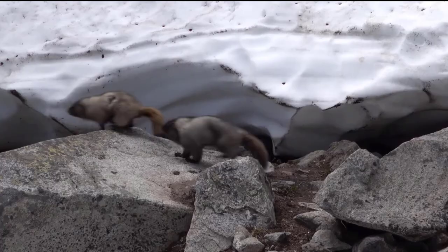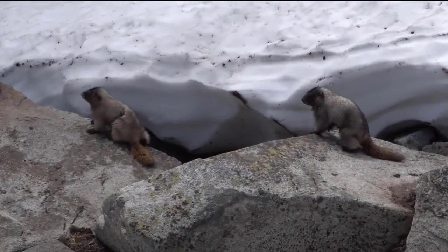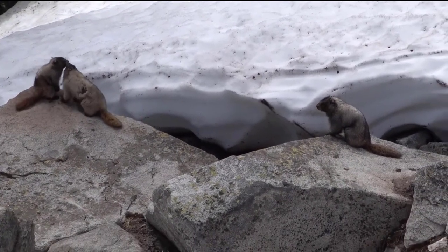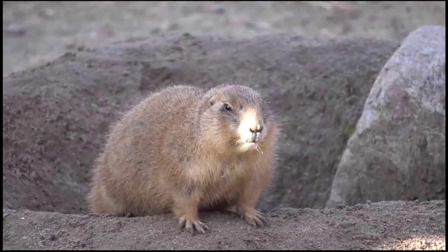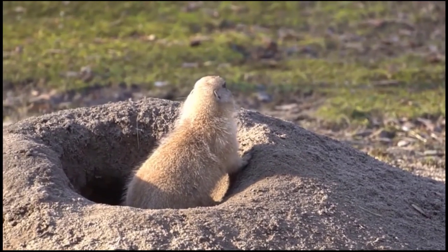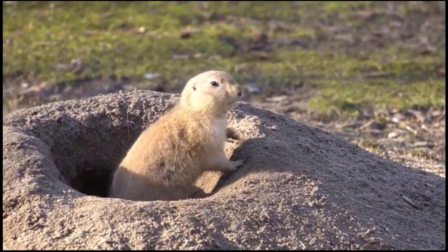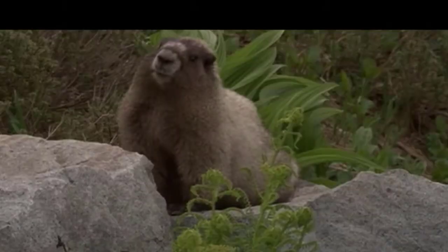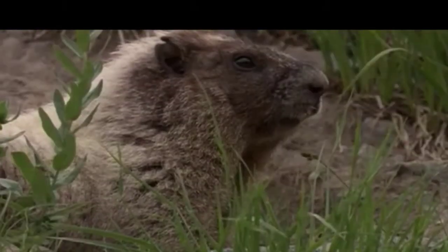5. Marmots. Marmots are another group of animals that bear a resemblance to muskrats. Among them is the hoary marmot, found in the mountains of Northwest North America. Marmots and muskrats have distinct differences, but they can sometimes appear similar in terms of their overall appearance and size. However, you can identify marmots by their large size and bulky bodies.